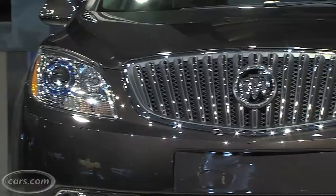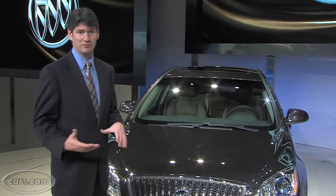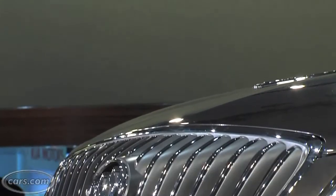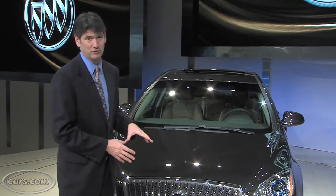Actually, viewed straight from the front, I think it looks really good. It's kind of a balanced look, as opposed to, say, the LaCrosse, where it's a little bit too bold. As soon as you come around the side, though, it protrudes a little bit more. I think of the three sedans, the Regal is actually the better designed grille.